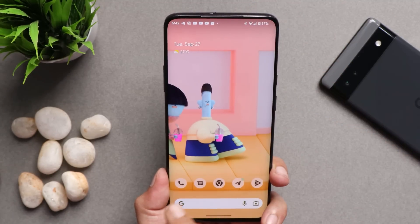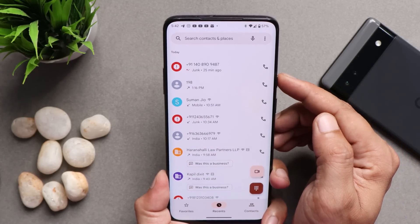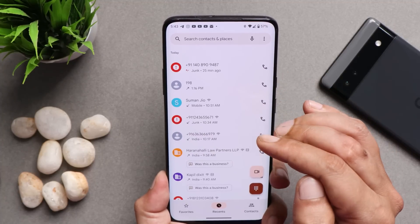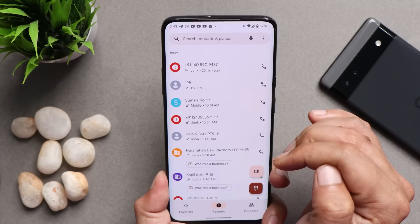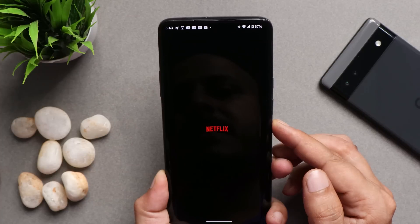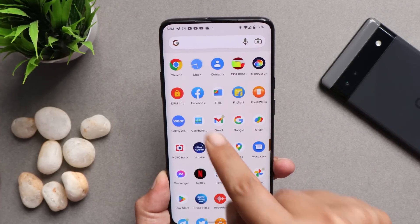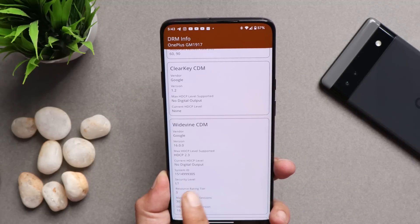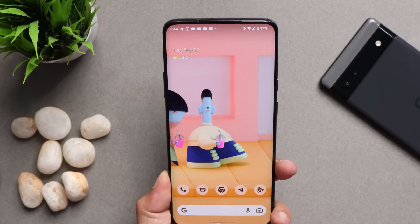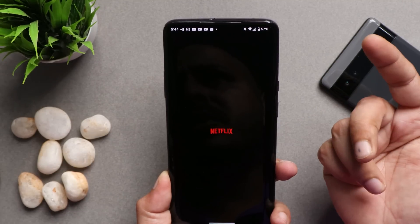Another issue I noticed is related to calling services — whenever I call a number, I don't hear a ringing tone until the user picks up the call. I'm not sure whether it's a device or network issue, but I'm mentioning it since this is what I noticed on this build. Additionally, the Netflix application doesn't open. Though we do have Widevine L1 support — as you can see in DRM info, security level is L1 — so there shouldn't be issues with Full HD content on OTT platforms. The only problem is Netflix doesn't open on my device.